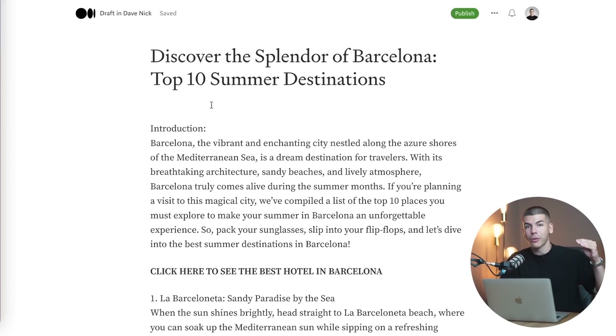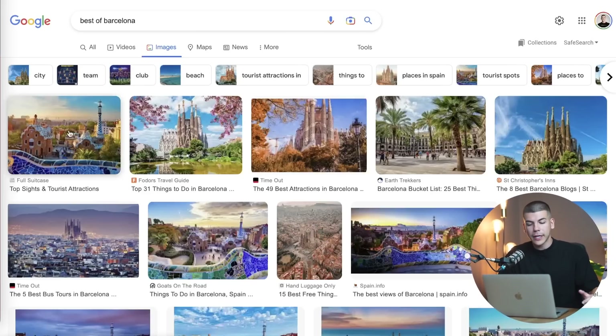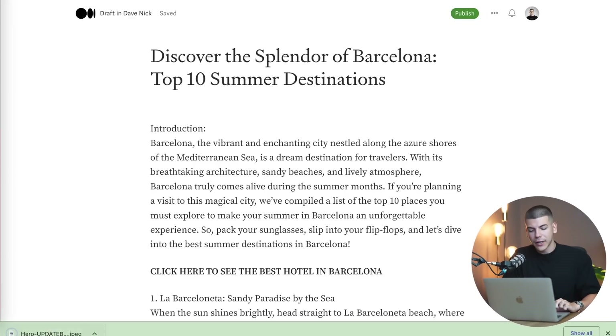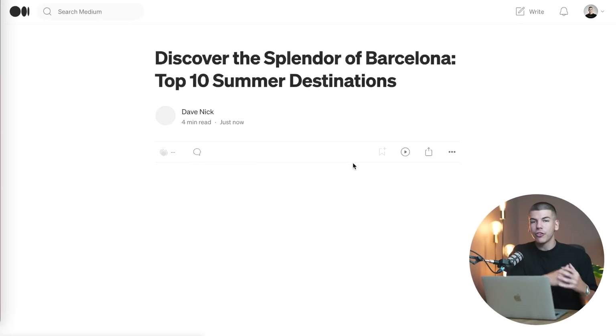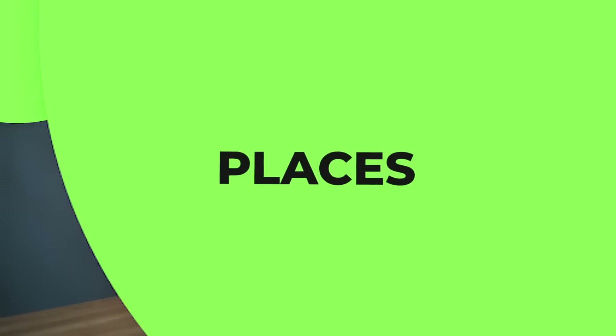Most importantly, before you actually publish this article, you want to insert some compelling image that's going to grab people's attention. Go to Google, search for best images of Barcelona, find something bright and almost surreal, download it, and upload it to your article. You can give credits to the person who owns the image, then click and upload that image. Publish the article onto medium.com and it will go live right away. You can build as many of these articles for different places people can visit during summer. You can even ask ChatGPT for ideas of different places — hundreds of different cities — and make variations like top 10 places to visit, top 10 hotels to stay at.